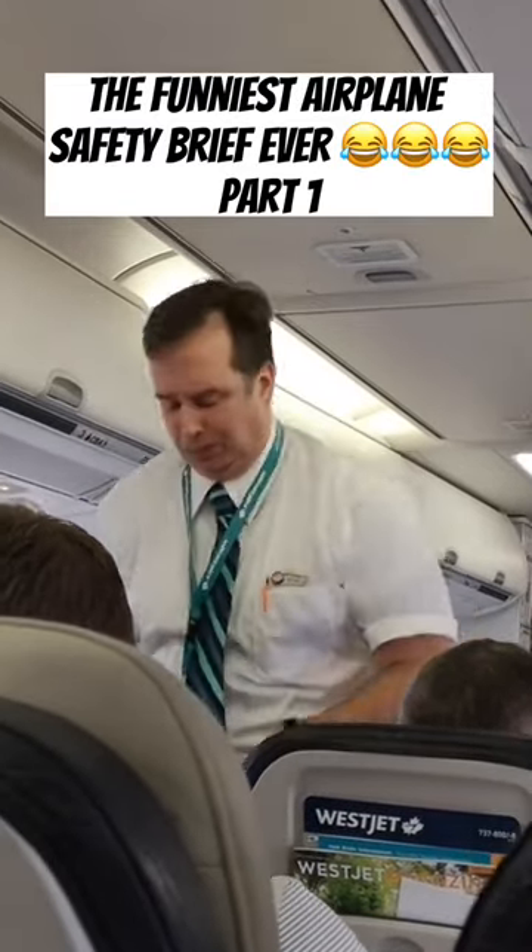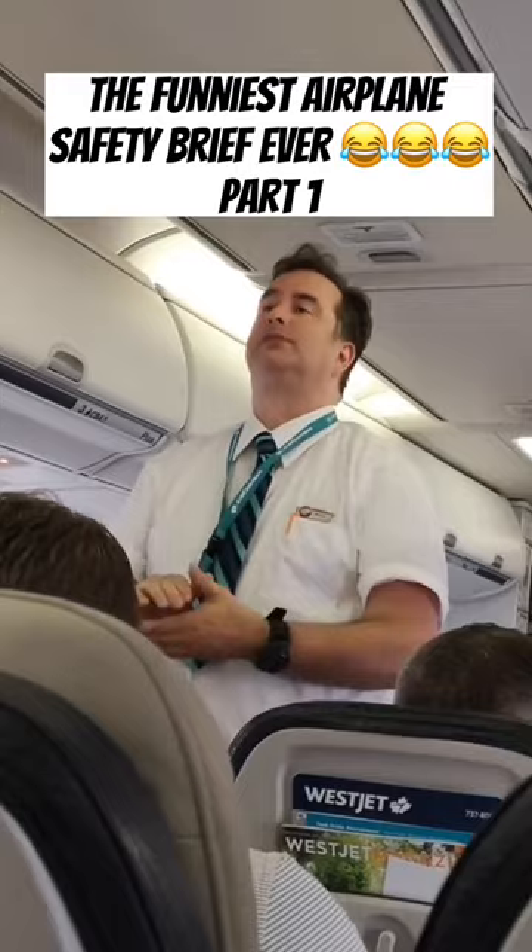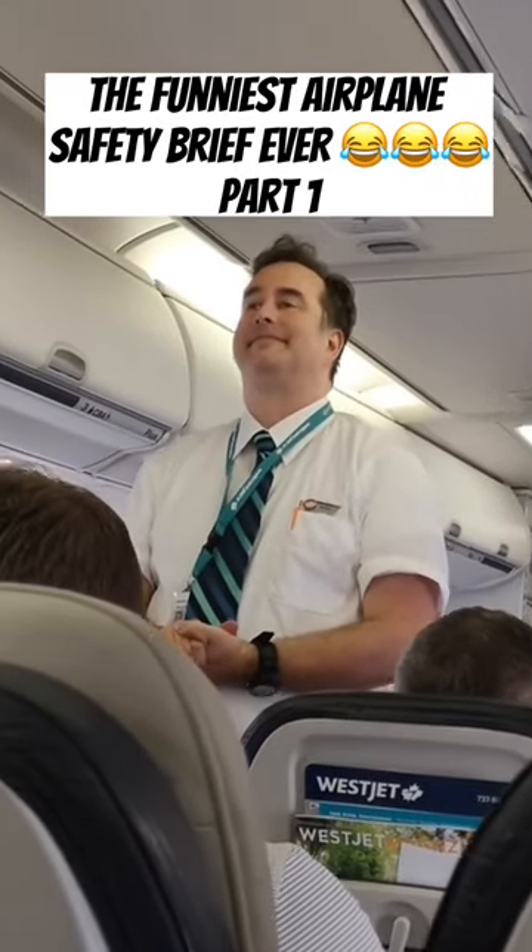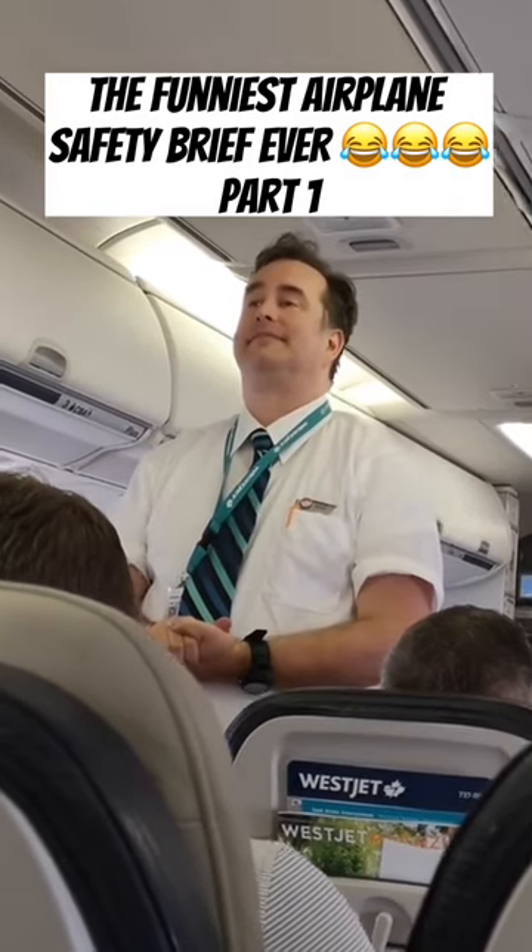In the event of an emergency, refer to your safety features card for the brace position. Do not take any carry-on items with you during evacuation. Follow all directions of the flight crew.